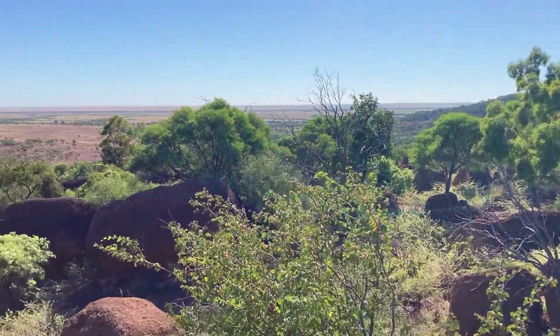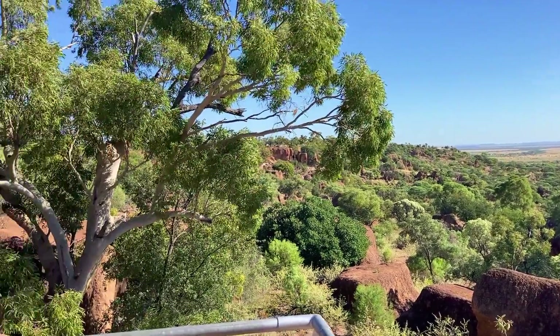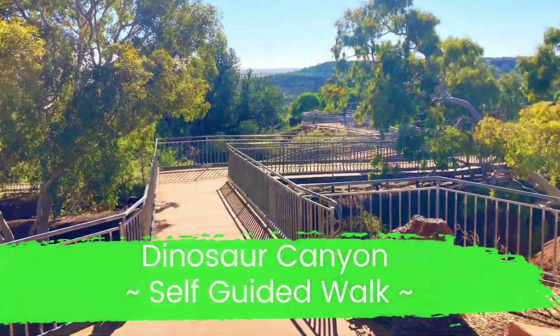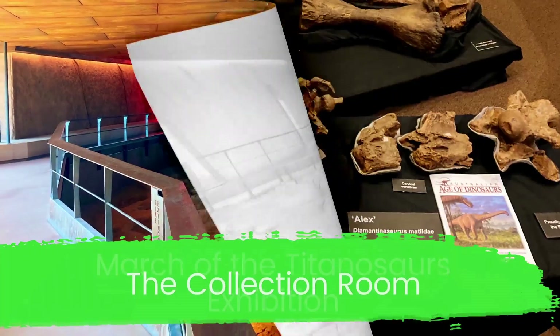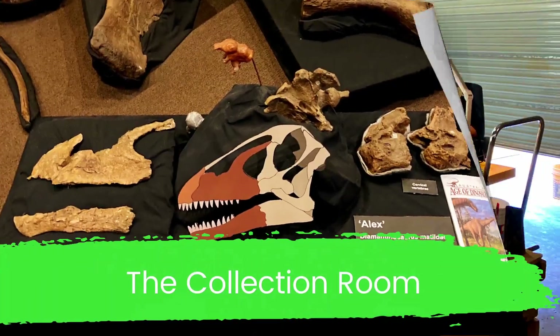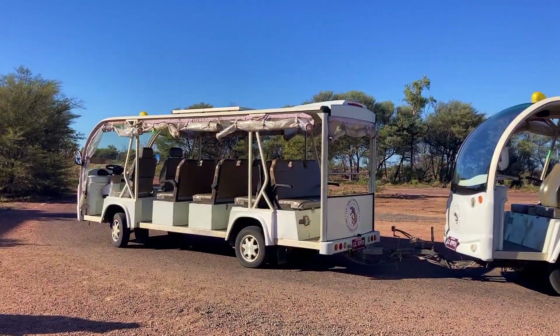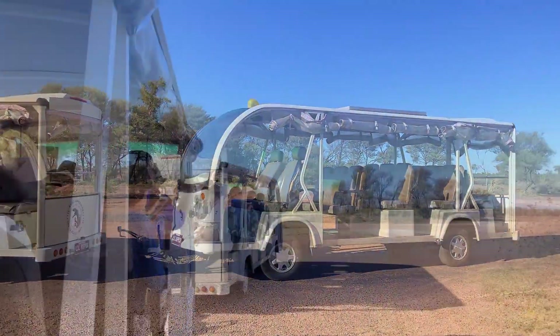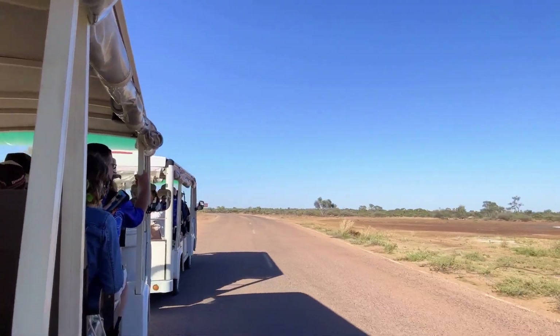Several ticket options are available, and today we will show you the ultimate tour's highlights, including a self-guided walk of the Dinosaur Canyon and guided tours of the March of the Titanosaurs exhibition, the collection room, and the fossil preparation laboratory. We started the day by catching a ride on the Noble Express and then enjoyed a leisurely walk along Dinosaur Canyon.